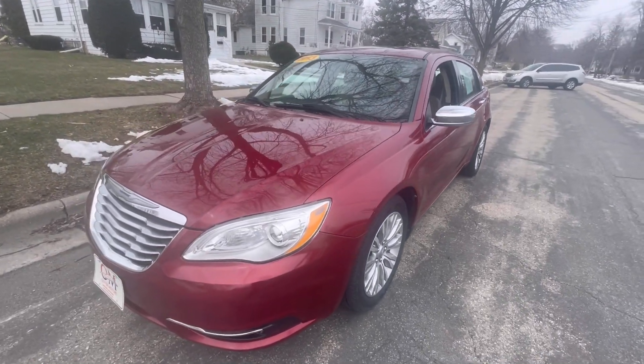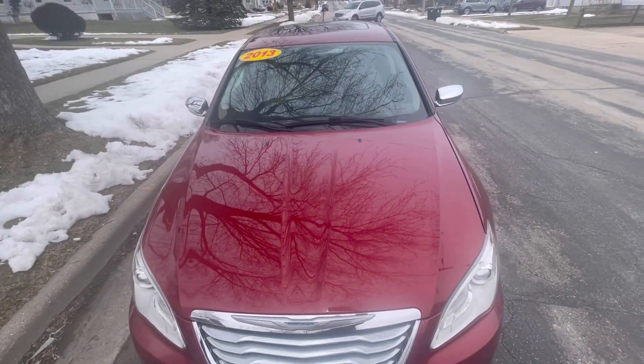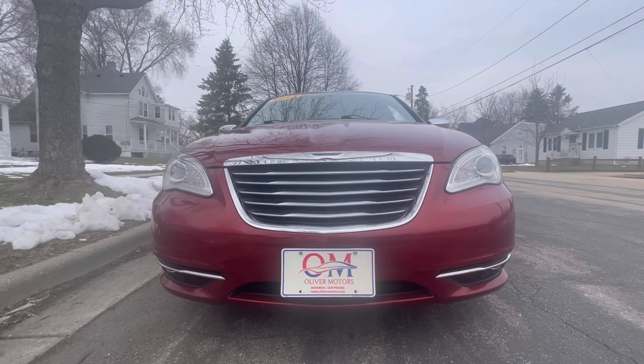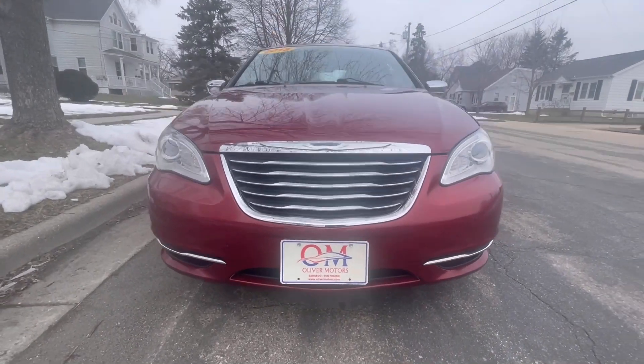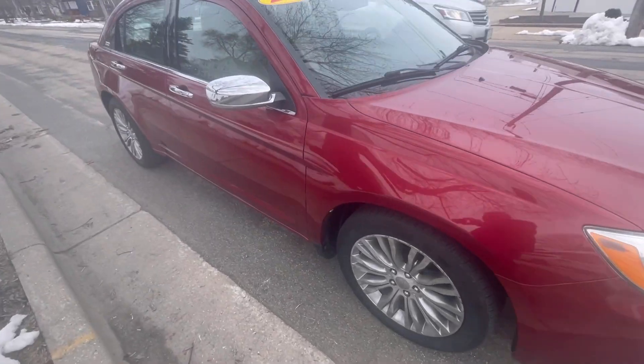Hi, and welcome to the Oliver Motors walk-around video of a 2013 Chrysler 200 Limited. My name is Del, and I'm with Oliver Motors, and I'm going to take you through and show you some of the great features that this 2013 Chrysler 200 has to offer.